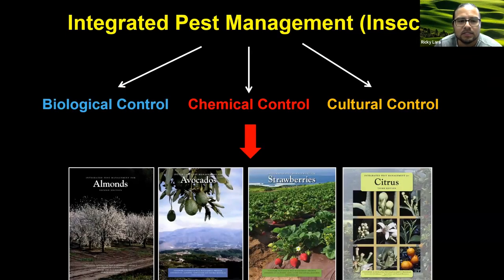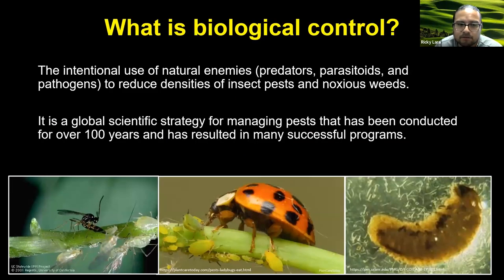When some organisms do become established, that can often also necessitate the need to implement integrated pest management. IPM is an ecosystem-based approach that considers information on the biology of the pest and also their interaction with components of the environment. Often the implementation of IPM involves the use of things like biological control, chemical control, and also cultural control. I have the fortune of being able to specialize in biological control, and I'm part of the CDFA's biocontrol program, which has been in existence since the 1970s.